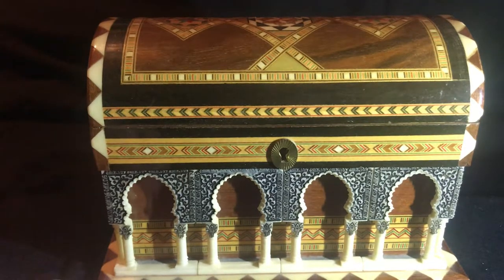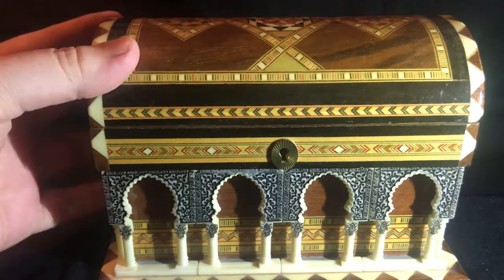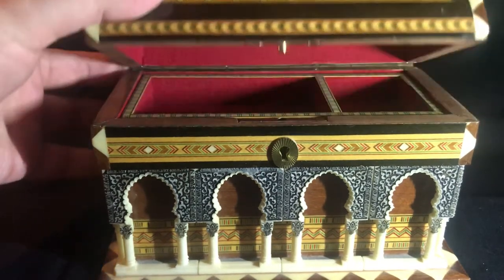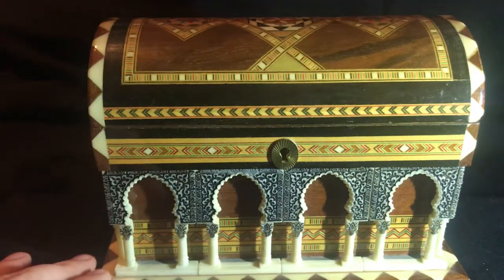Wow, you only paid 20 dollars? Well you definitely got a steal with that one. It's always nice when you can find a little diamond like that — definitely a nice piece. We really appreciate you bringing that in today. Thank you, and y'all enjoy and keep it safe.